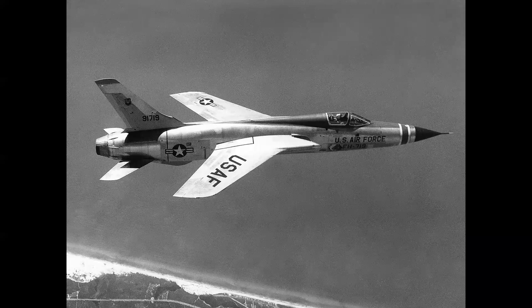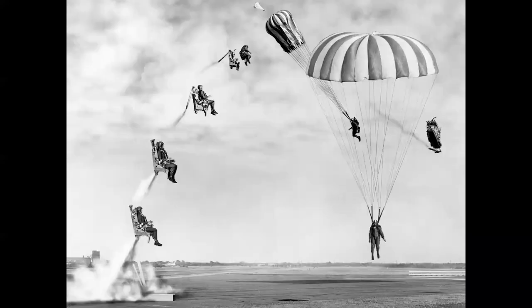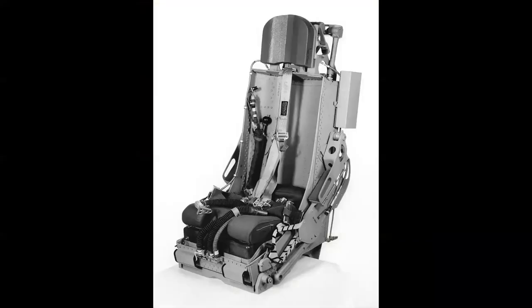In the F-105 Thunderchief, this composite photo shows the rocket seat firing. This was the first production seat to achieve a speed of less than three seconds from the time the pilot pulled the handle until he was hanging under a full 20-foot canopy parachute.